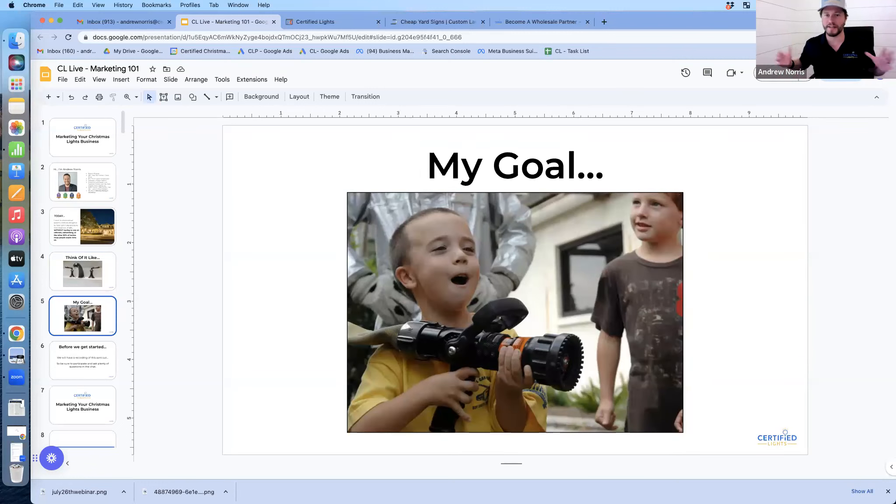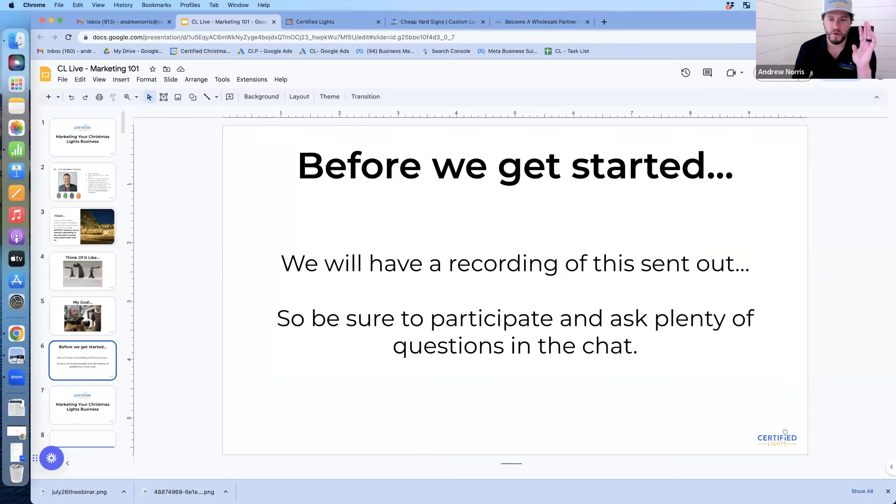My goal is that at the end you have all this knowledge and power to open up a floodgate of new leads and customers into your holiday lights business. We have a recording of this that will be posted, so pay attention, participate, use the chat, ask questions and get the most out of it that way.